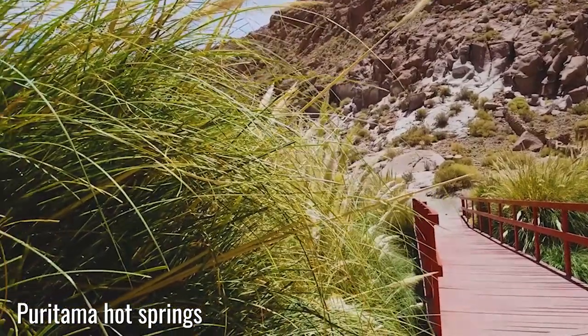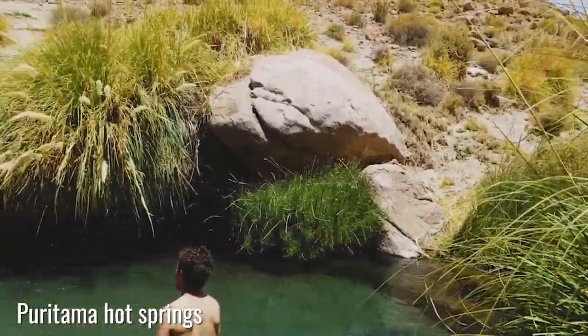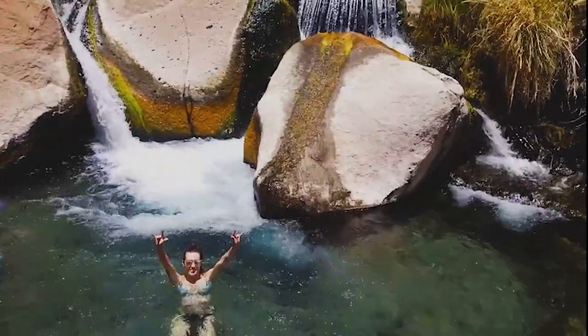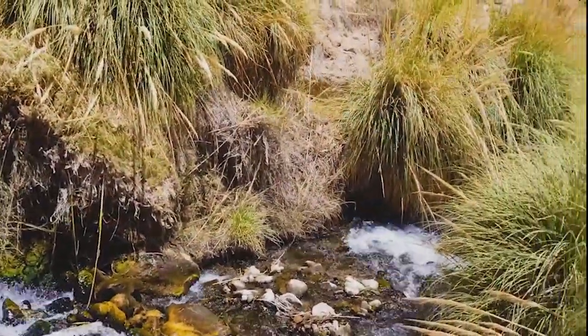We are in the thermal pools today in Atacama Desert, and the setting is just so stunning. There are about seven pools, and right now it's already later in the afternoon, so we can have the pool to ourselves.